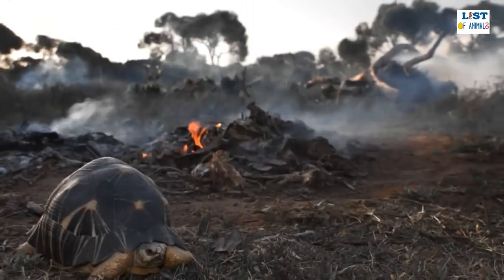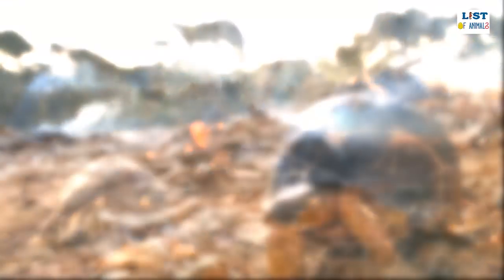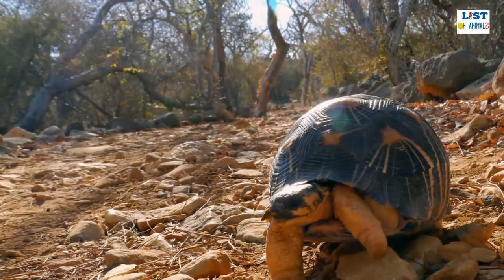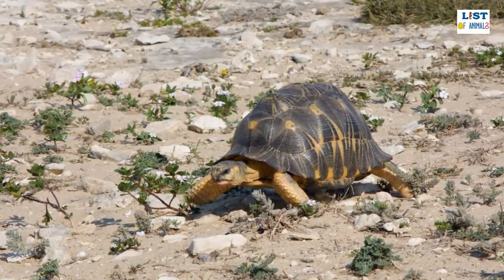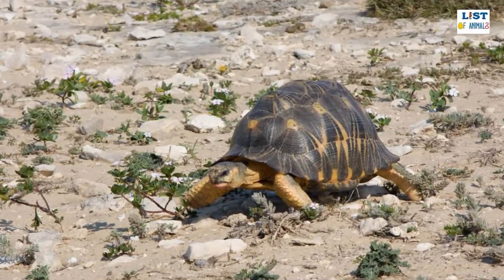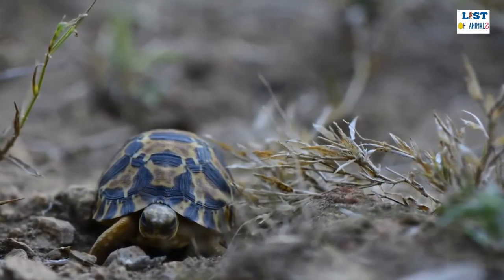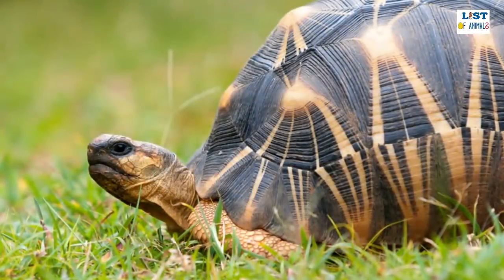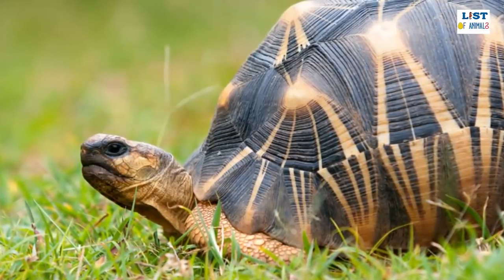Humans are the biggest threat to radiated tortoises, from habitat destruction to their consumption. It is thought that remaining populations have seen an 80% reduction in numbers over just three generations, and those inhabiting South Madagascar's higher plateaus are even worse affected. Despite the fact that the radiated tortoise is now one of the most protected tortoise species in the world, an estimated 45,000 are killed every year across the southern part of the island just for food. The beauty of the radiated tortoise has also meant that they are in high demand in the illegal exotic pet trade. Due to a dramatic fall in population numbers, the radiated tortoise has been listed as critically endangered and is therefore under severe threat of becoming extinct in the wild forever.